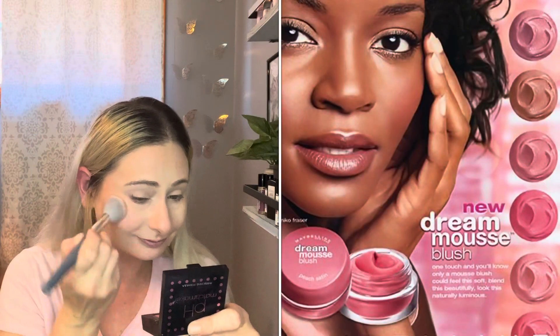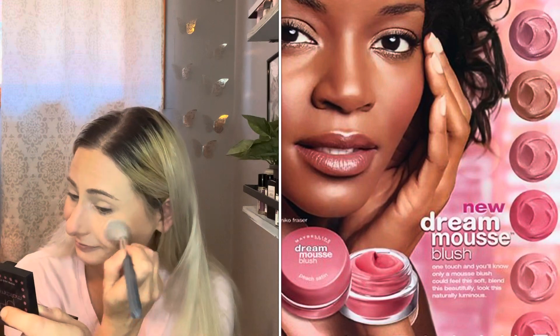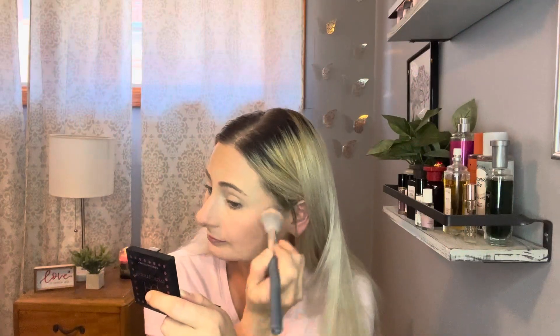I'm just going with bronzer all over my face. And for blush, it was bright pink, red, or coral tones heavily applied on the apple of the cheeks.